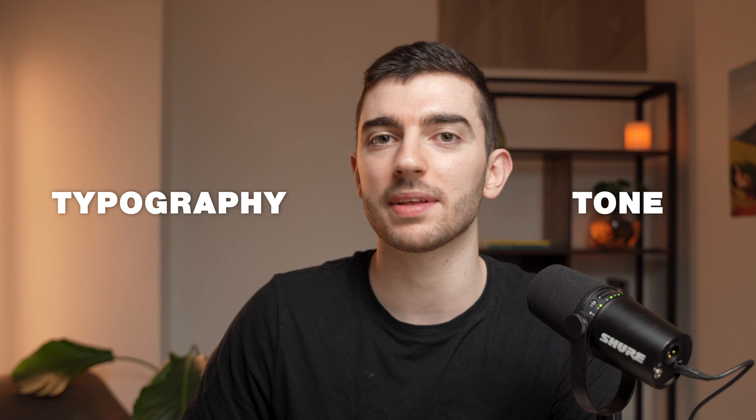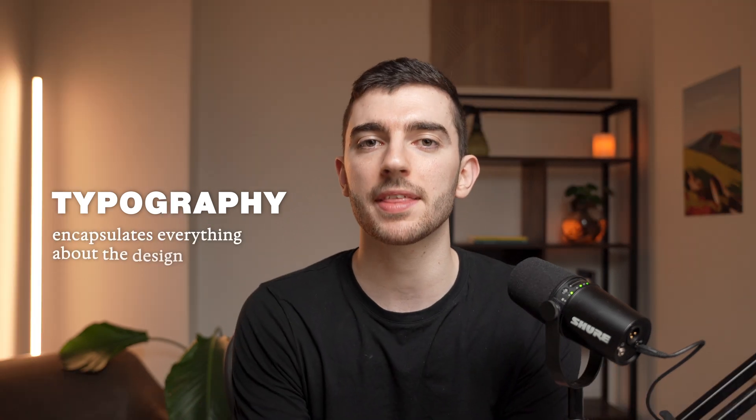It's going to be the tone, it's going to be the personality — it really encapsulates everything about the design. So choosing the right fonts is absolutely vital, but whenever you see people say 'here are the best places to get fonts,' it's typically in two types of places.